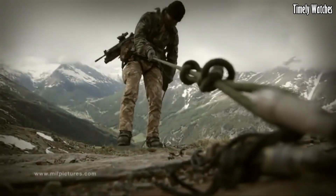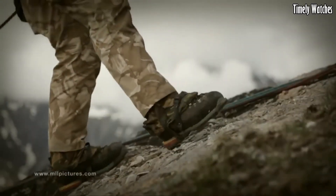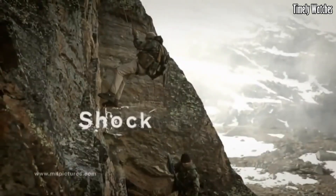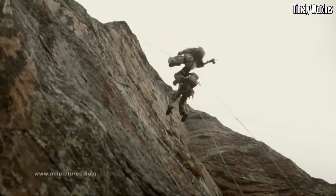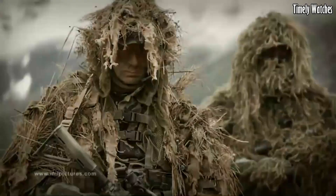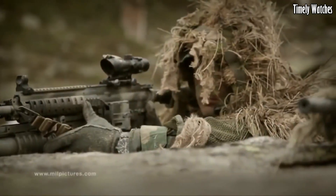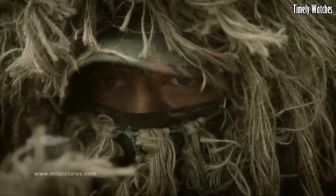Encased in a rugged carbon-reinforced polymer, it guarantees durability. The black dial features bold Arabic numerals and hands with luminescent markers for optimal visibility. With a precise Swiss quartz movement, it ensures accurate timekeeping. The uni-directional rotating bezel aids in critical time tracking.